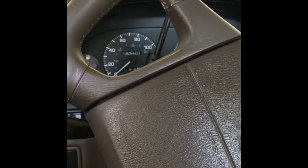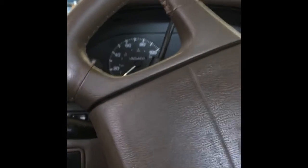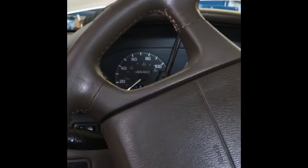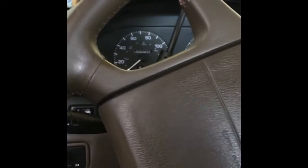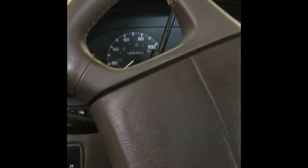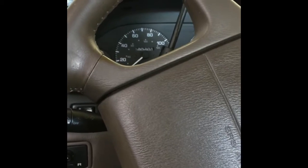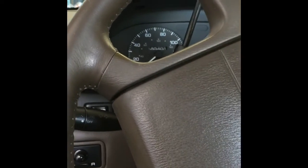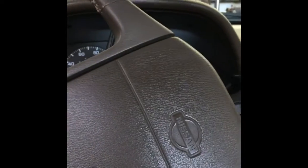I had the customer drop the car off last night so the car is cold. We're going to watch the scan data as it's cold and as it warms up and see what that looks like. We'll also check the thermostat, the upper radiator hose temperature before and after, and try to make a determination. The only other symptom the customer mentioned is that at one time it had a high idle, but now it seems to be idling just fine.